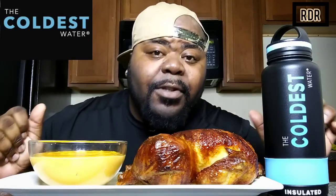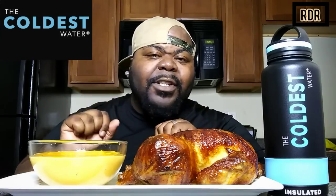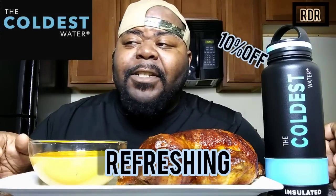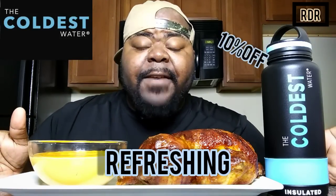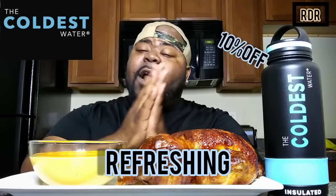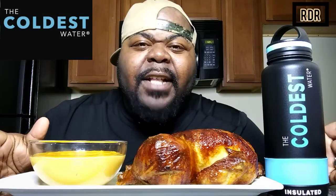If you like what you see, please hit that subscribe button next to the notification bell so you can get the latest and greatest RDR Food Reviews. Also don't forget to check out the Coldest Water — links are down in the description box. When you make your purchase, type in my promo code 'refreshing' to get 10% off. Don't forget to check out the giveaway to see what goodies they've got.